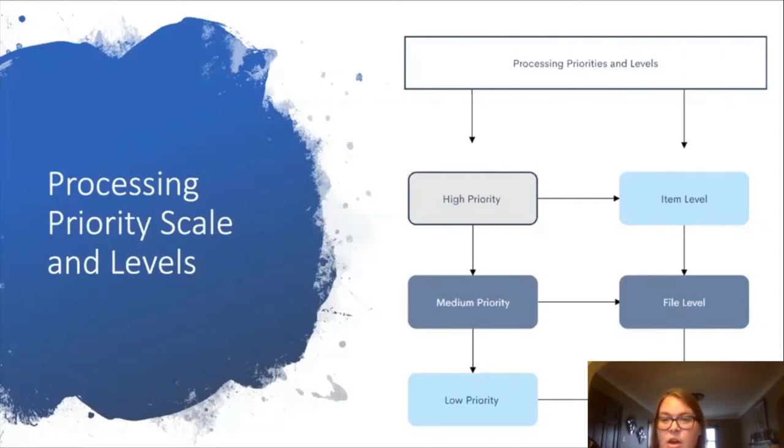On the right side of the graph we have the processing levels — how granular a collection should be processed and how much description should be put into the collection and each item. There are essentially three levels: series, file, and item. These three levels can go hand in hand with processing priorities. In cases where a collection is high priority, we might want to process it at the most granular level, most likely because it will have high usage. This makes research for patrons easier and retrieving items for staff easier as well, and prevents us from having to reinvent the wheel whenever someone requires material from a high priority collection.